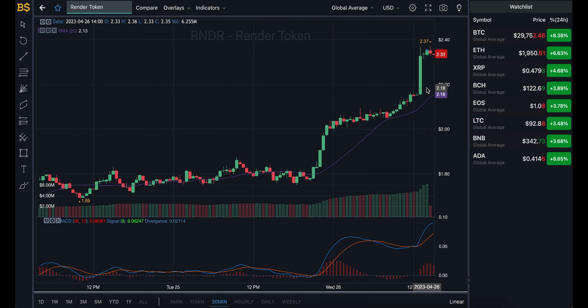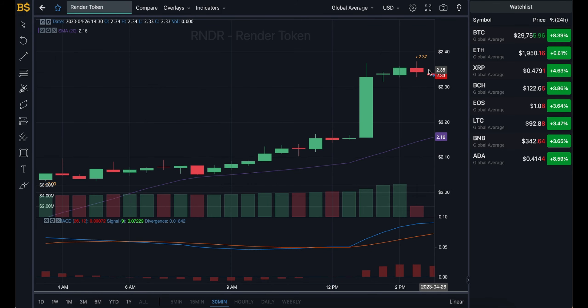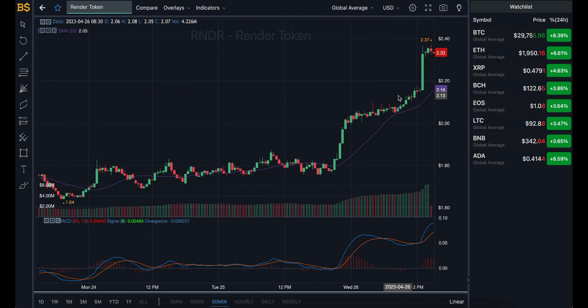Whenever you see a crypto doing a huge percentage increase in value, it has to take a little step back — a little breather. The exact same applies here for Render Token. As you can see, a few red candles are already starting to appear on screen, so more red candles are likely over the next couple of hours before it starts to gain value again later today into the early hours of tomorrow.